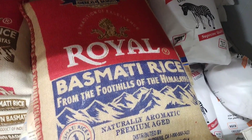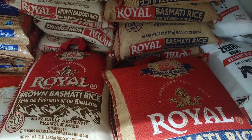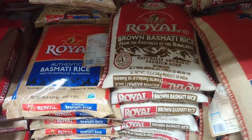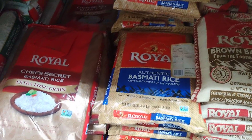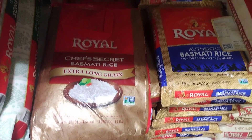Basmati rice noodles: thin, vermicelli-like noodles made from basmati rice flour, used in various Asian dishes. Basmati rice cakes: pressed cakes made from cooked basmati rice, often flavored with herbs or spices. Basmati rice cereal: a breakfast cereal made from puffed or flaked basmati rice, similar to rice crispies.